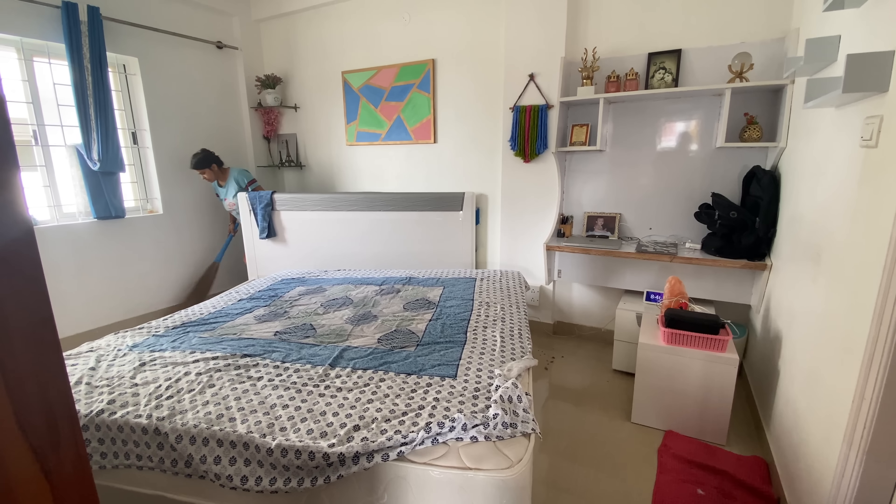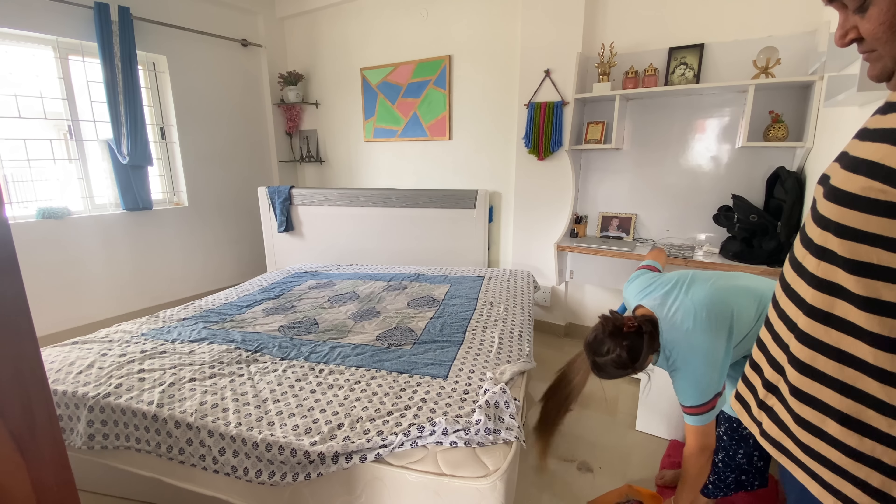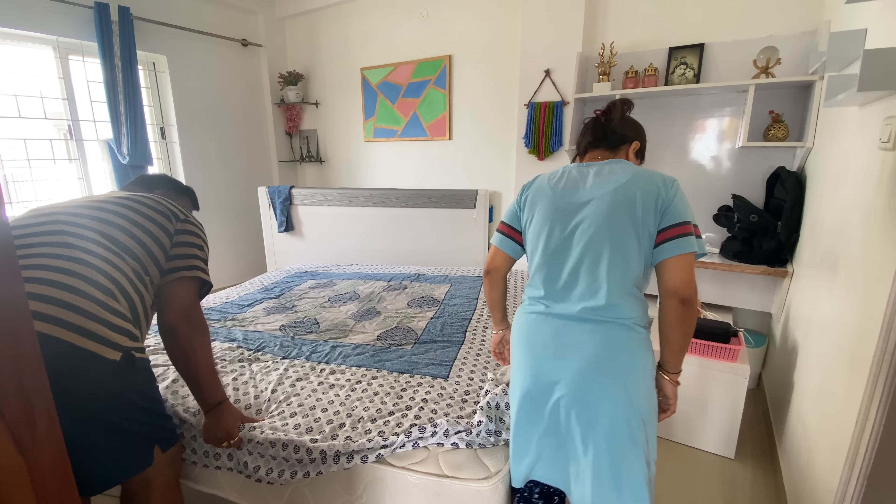I remember a lot of memories of my first bedroom makeover. What happened at that time was I didn't have to move the bed, so I left that portion. Now that I have moved the bed, I was able to paint the wall blue. I will paint it now.